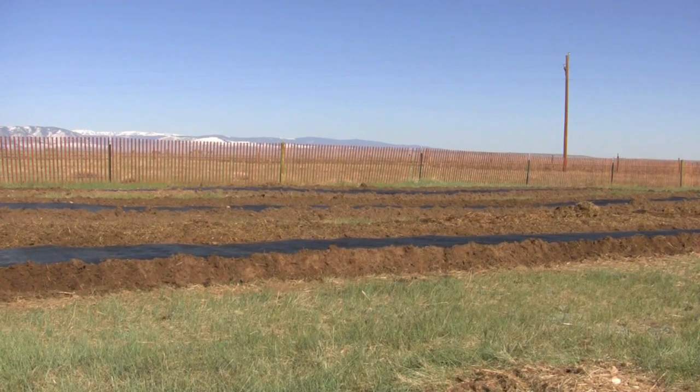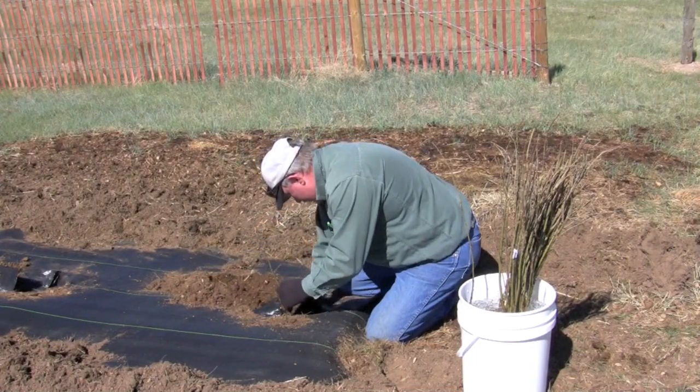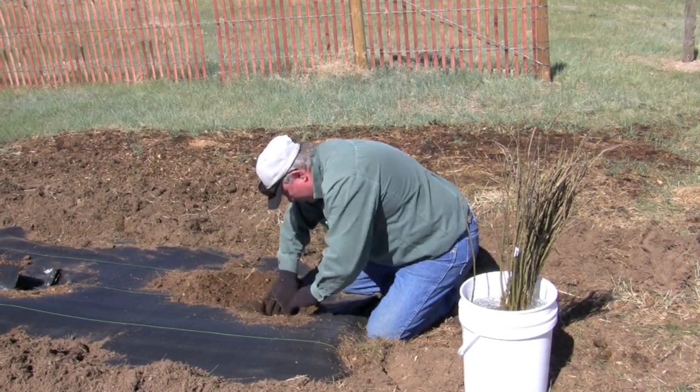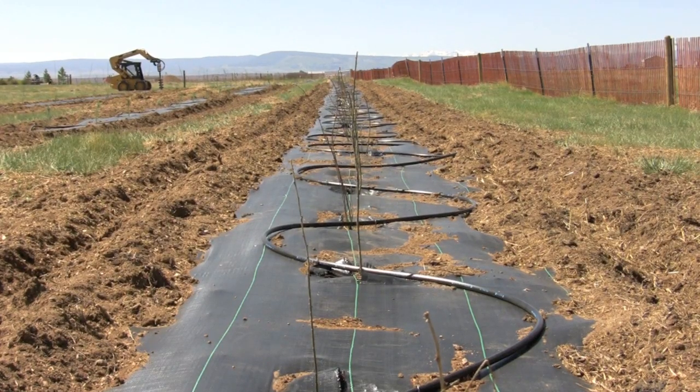Today we're going to be planting a three-row windbreak. It's going to consist of a shrub row, a deciduous row, and an evergreen row. The first row that we're going to be planting today will be the caragana row — that'll be our shrub row. It'll consist of shrubs planted four feet apart, and those shrubs are also yearlings, one-year-old shrubs.